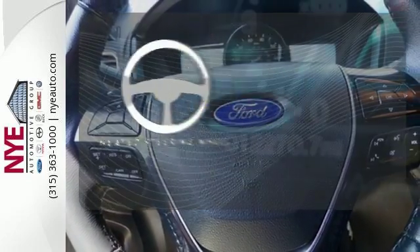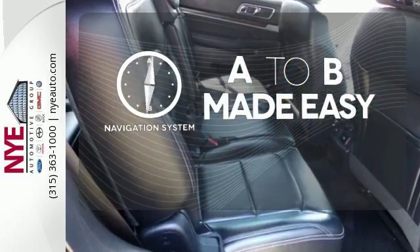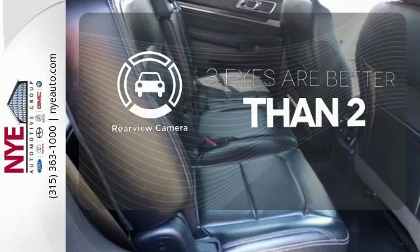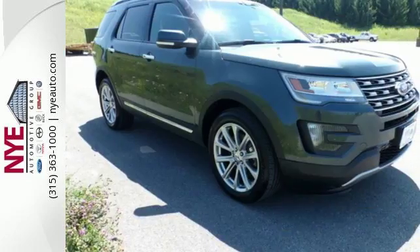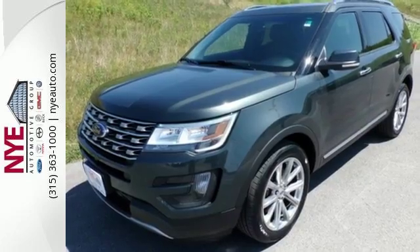You'll want to keep both hands on the heated steering wheel. Never feel lost again with the navigation system. The backup camera gives you a clear picture of what's behind you. Awe-inspiring design and capability are right here. Take a scenic test drive today.